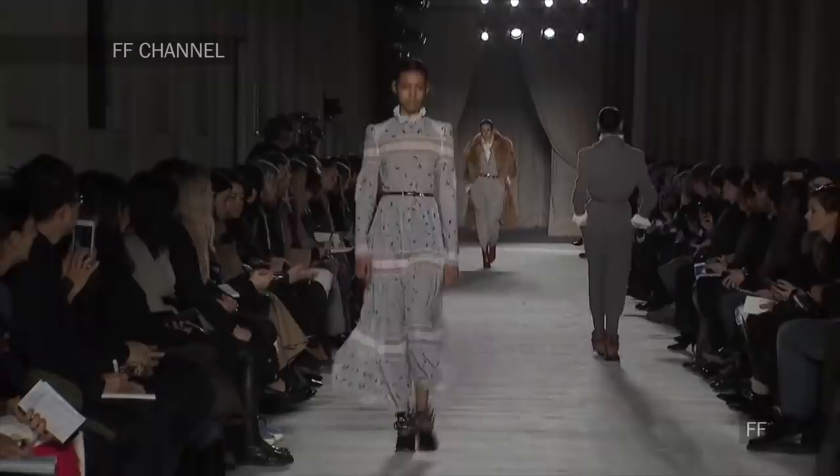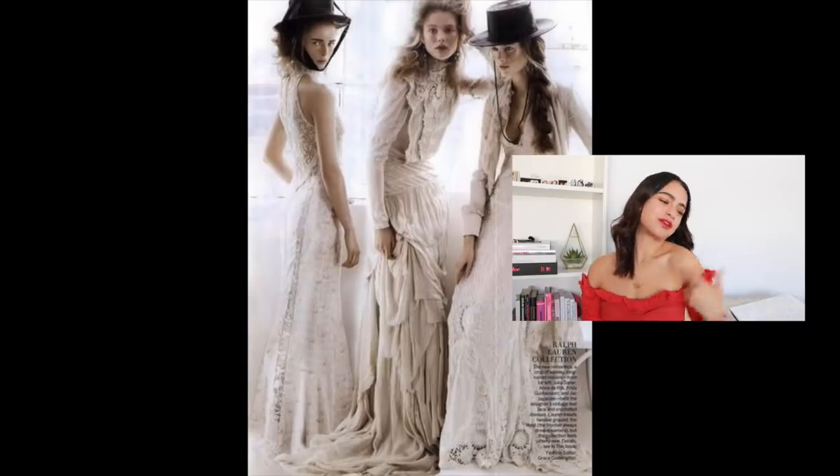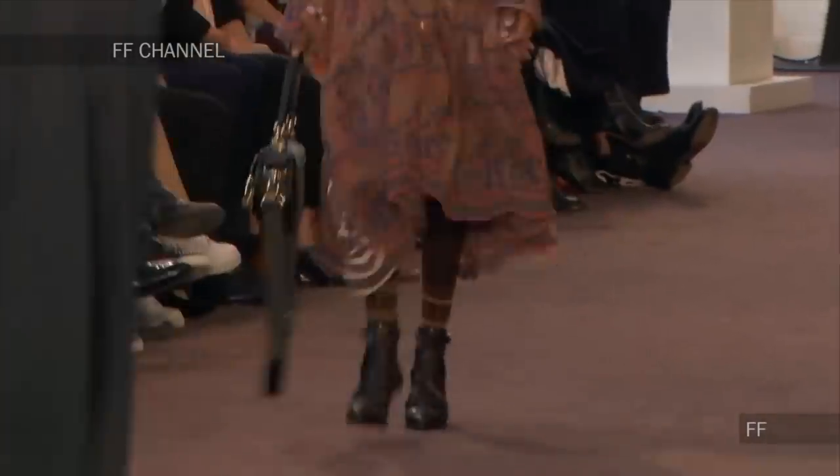Another category we're seeing are prairie dresses. I always think of Ralph Lauren with their prairie dresses. A lot of those romantic, flirty, feminine dresses — and you can just pair them with boots to make them a little bit tougher. I feel like that's what a lot of designers were doing.